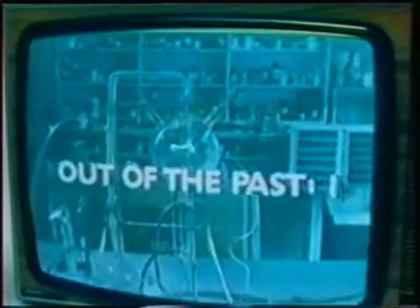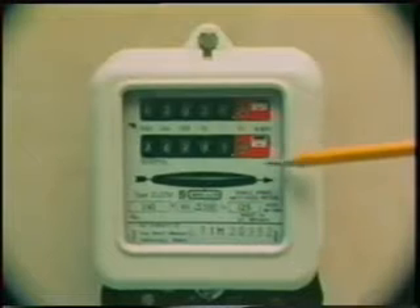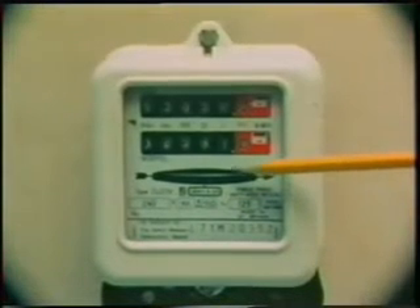A colour television set. This has a greater power rating. It takes a big surge of current when it's first switched on, then settles to a smaller value. The disc of the joule meter rotates rather faster than it did with the 60-watt bulb.